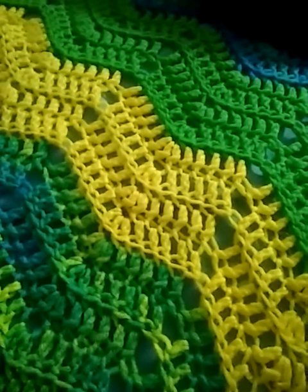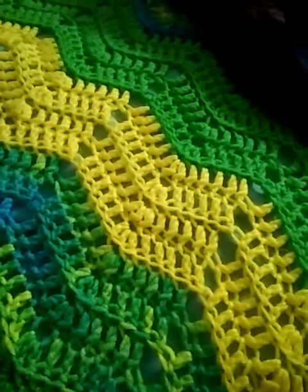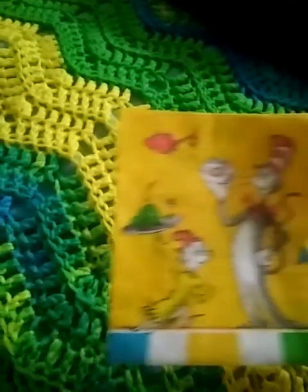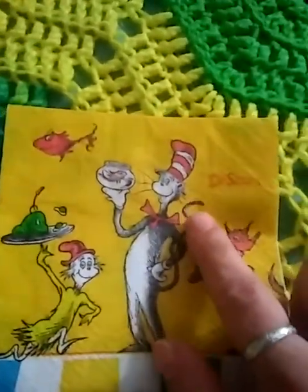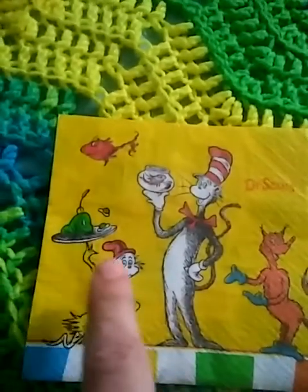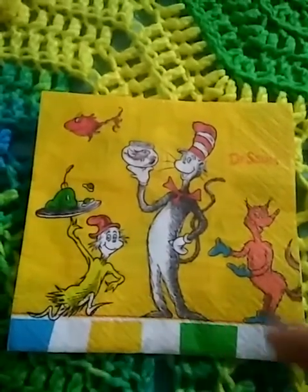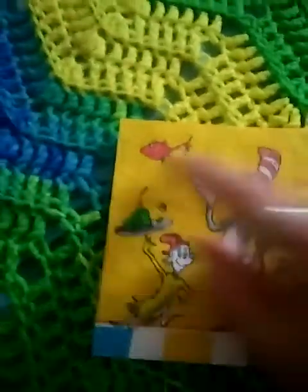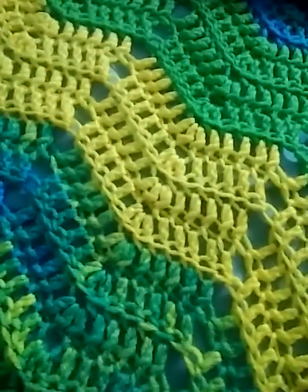This first one just took me back to when I was a little girl and brought back tons of memories. Look at that — Dr. Seuss, the Cat in the Hat. 'I do not like green eggs and ham, I do not like them, Sam I am.' Look at the cute border and the color. It's so sweet. I love that one. It just cracked me right up.